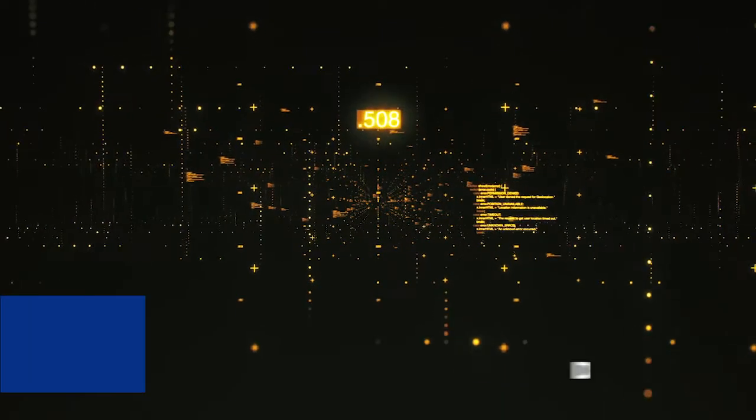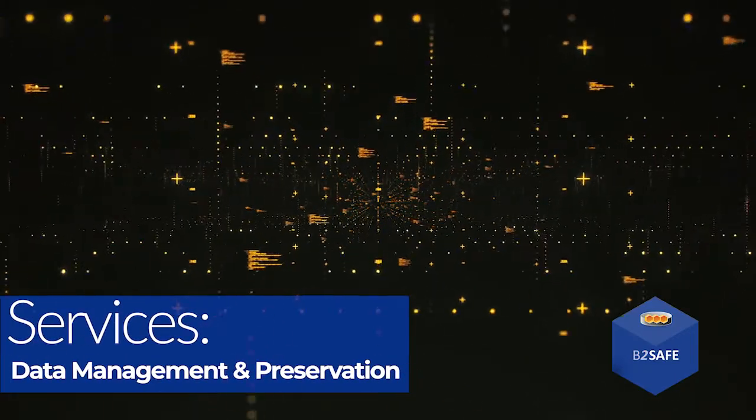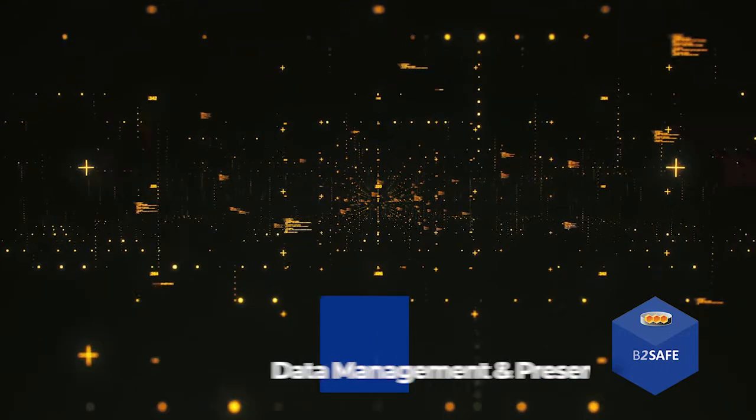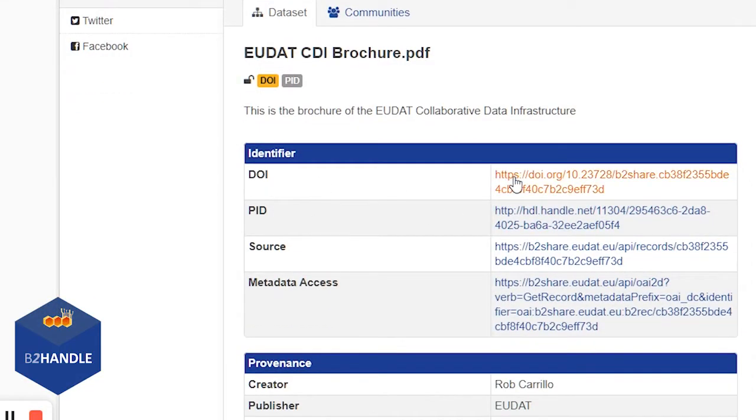EUDAT offers a number of services for the management and preservation of data, such as B2Safe for data replication and long-term preservation, and B2Handle to manage persistent identifiers for research data.